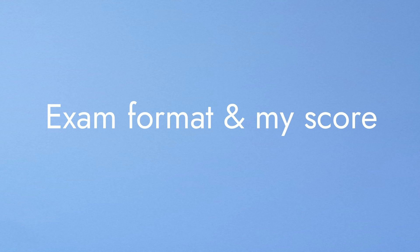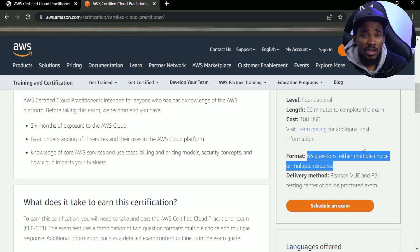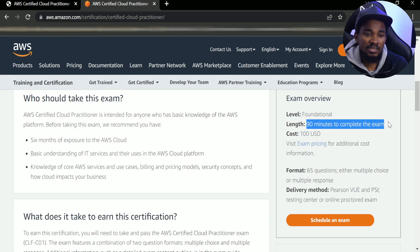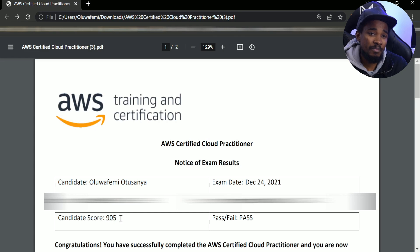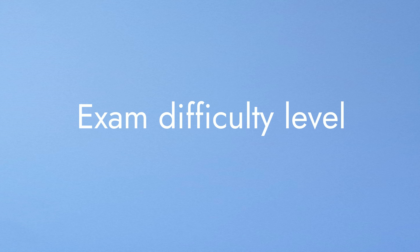The format of the exam is quite straightforward — it's multiple choice questions where in some cases you choose the best answer from the options, or you may need to choose two or more answers based on the question. The exam is 90 minutes long, and immediately after you finish you get information telling you whether you passed or not. In my case I passed, and I received my actual exam score after around two days.